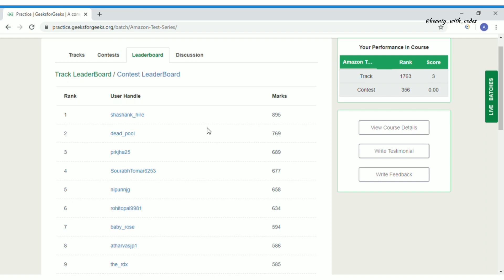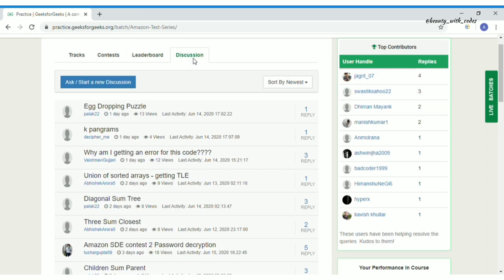The third tab is Leaderboard, where you can see who the top scorers are — you can be one of them. Then there's Discussion, which is self-explanatory. I hope you now understand what this test series is — I personally loved it.